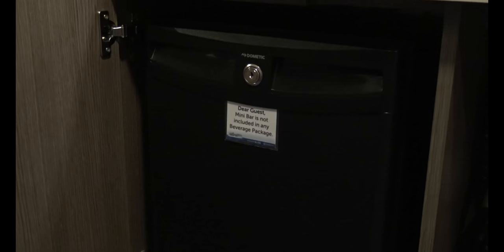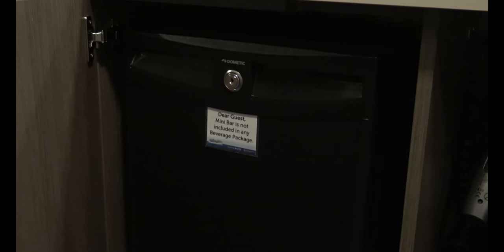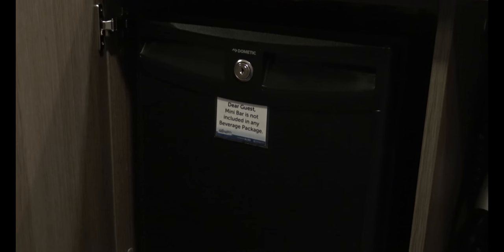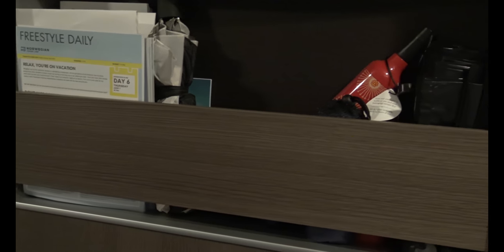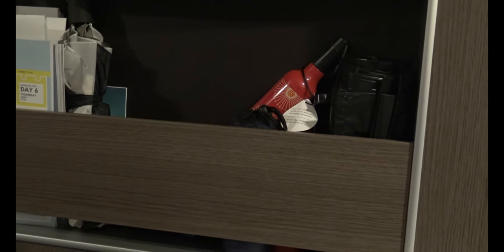Be careful, ultimate beverage package drinkers — the mini fridge items are not included with your beverage package, you have to pay for them. So get out of your cabin and go to a bar. There's plenty of storage: there are two additional storage areas with shelving, plus a shelf above for storing items.